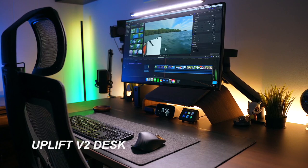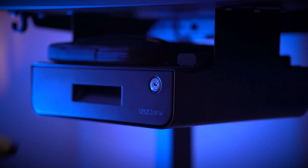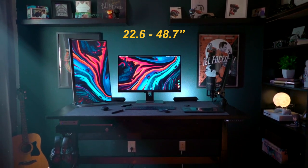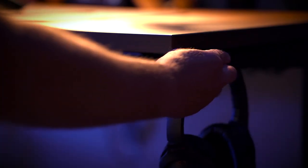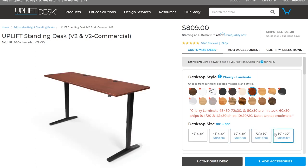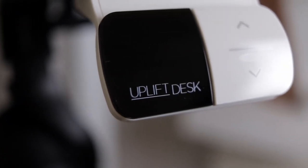Let's kick things off with the Uplift V2 Commercial Desk — the desk that adapts to you. Imagine a desk that adds sophistication to your workspace while flexing to your needs. The Uplift V2 offers a height range spanning from 22.6 to 48.7 inches, with precision adjustments in 0.1 inch increments. The advanced paddle — a true gem in its design — comes with a standing reminder, anti-collision sensor, and memory presets.